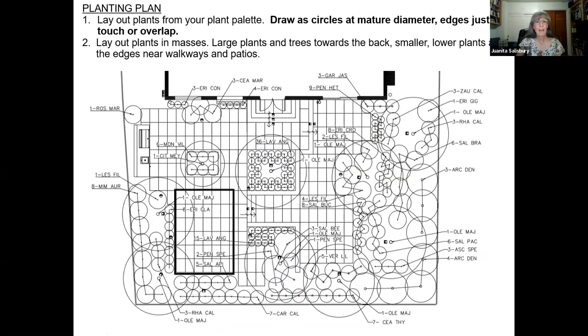This is what an actual planting plan looks like — a good landscape architect will provide you with something like this. It's basically a construction drawing, showing plants at their mature diameter overlapping. Here I'm showing three Ceanothus maritimus, and once you have this, you know the numbers of plants you need, so you can figure out how much it's all going to cost. Lay out plants in masses. Larger plants and trees go towards the back, smaller and lower plants towards the edges near your walkways. If you have a small space, plant things that are low-growing, because otherwise it will make the space seem even smaller. Leave some space for the humans next to the pathways.